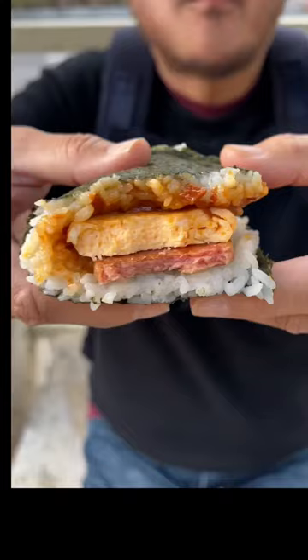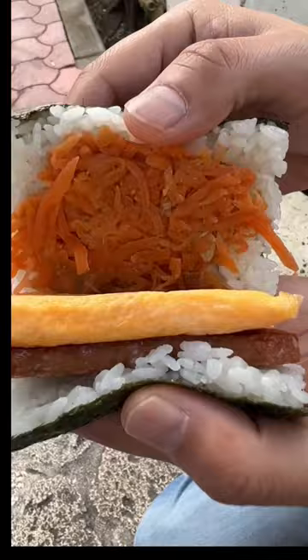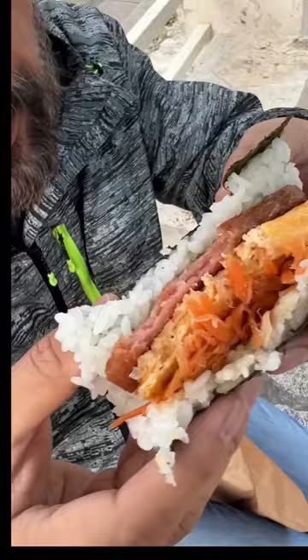It's a little sweet and full of umami. If you want some crunchy texture, try the ninjin shirishiri. Of course, it comes with the cooked spam and egg, but the carrots are cooked perfectly and still retain a bit of crispiness. Lots of flavors and textures can be found in this one.